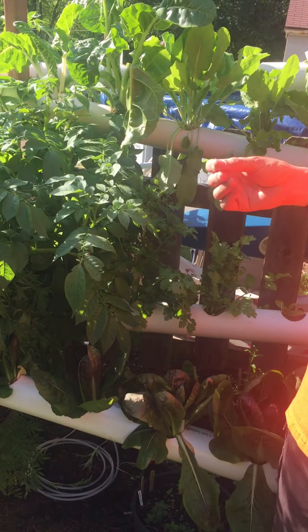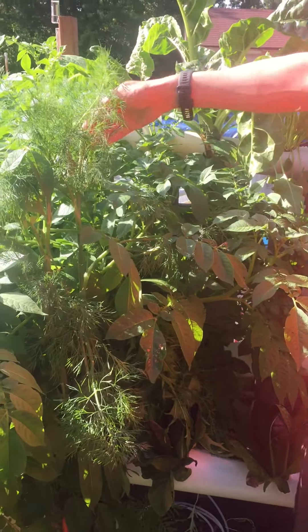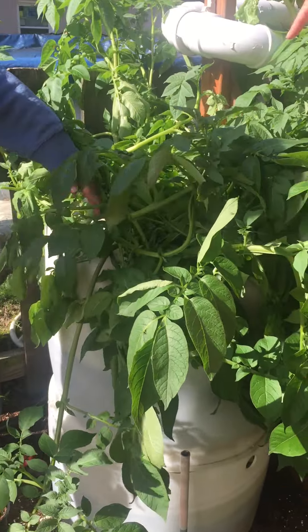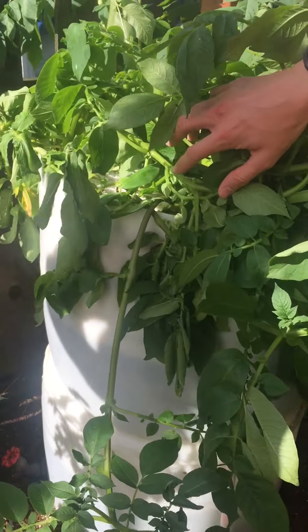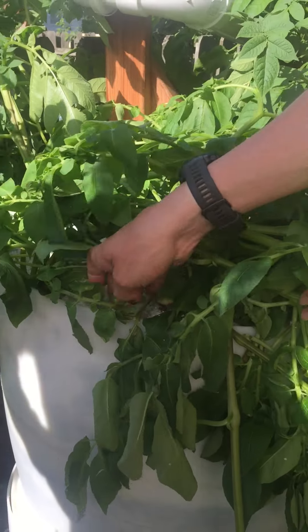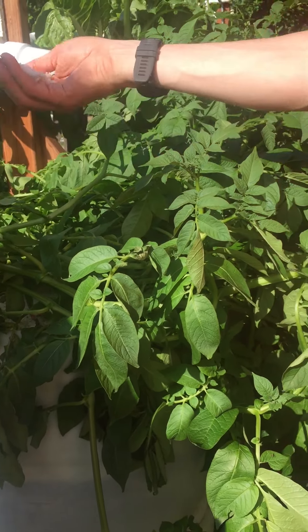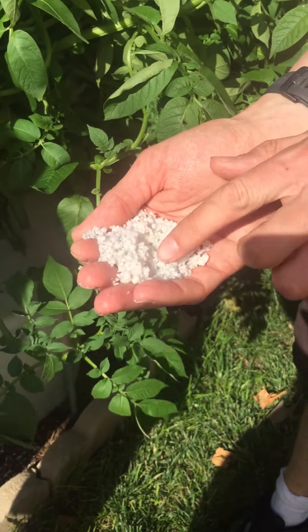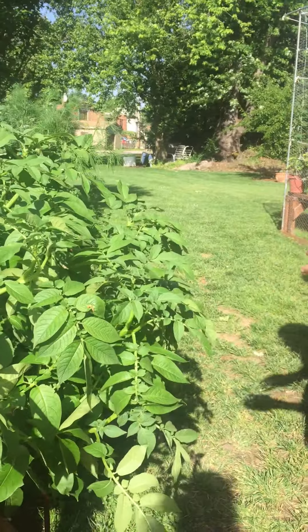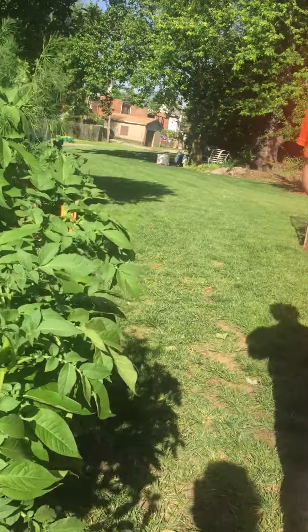Over here we have potatoes. The potatoes are in a perlite-based hydroponic system — again the same nutrient solution, no soil. The potatoes need to grow in something, so in these barrels here, which were converted from old barrels used at a laundromat that we got for free, they just grow right in the perlite. They're looking a little wilty because they got knocked over in the storm yesterday. Perlite is an expanded volcanic rock — it's lightweight, it's actually added to a lot of soils to help make them fluffy. You can reuse it if you know how to properly remove the old roots from it; this is partially used.